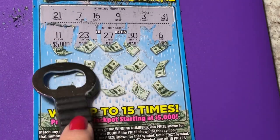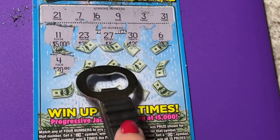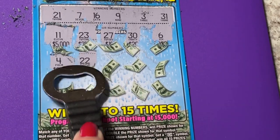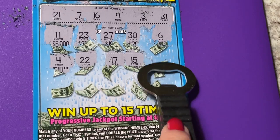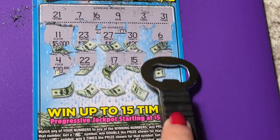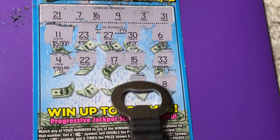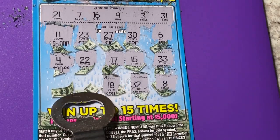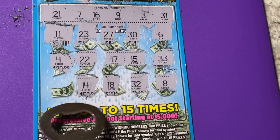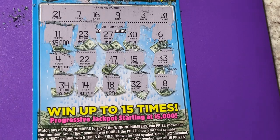11 — nope. I like that prize under 11 though, would have been nice. 22, 17, 15 — one off. 33. There's that 8, 32, 22, 18 — but not today. 14 and 34. I didn't even find that lightning bolt.